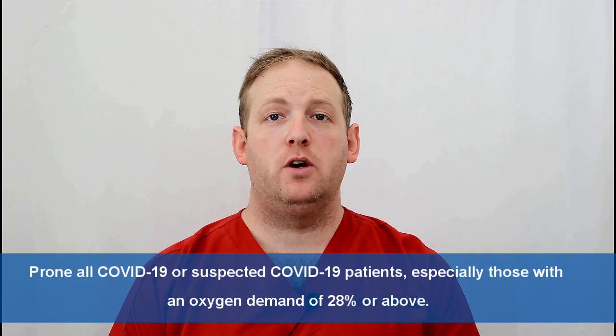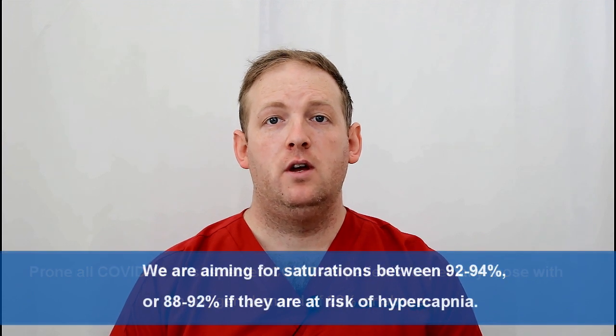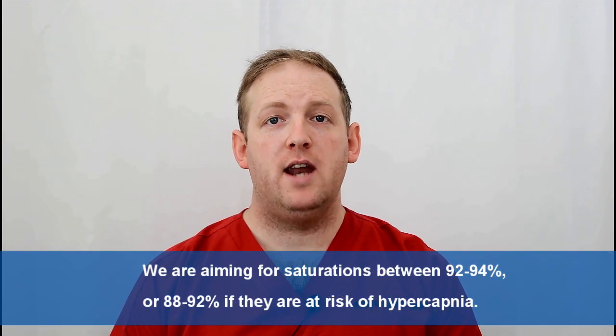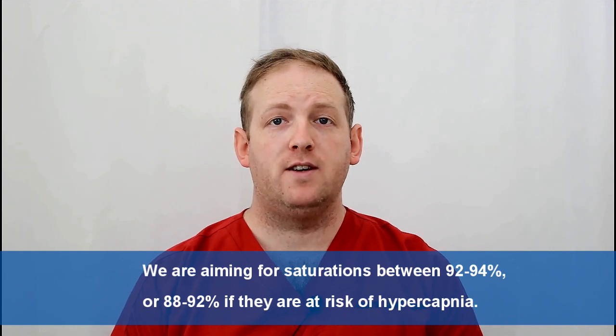We're looking to prone all patients who are confirmed or suspected of coronavirus, especially those requiring 28% oxygen or above. We're aiming for saturations between 92 and 94%, or 88 to 92% for those at risk of hypercapnia.